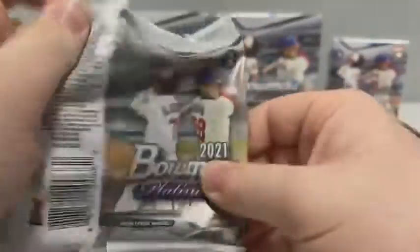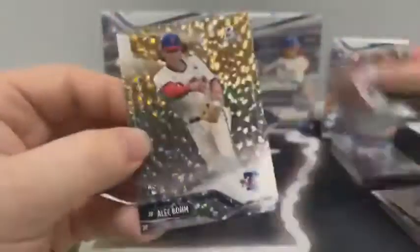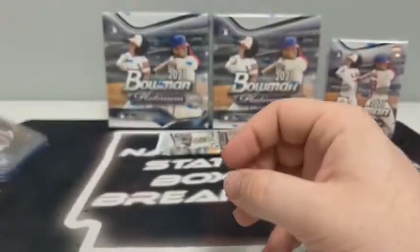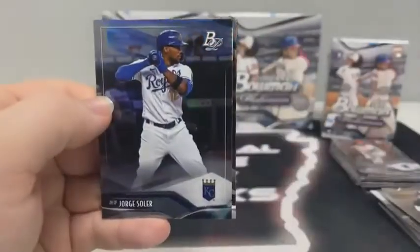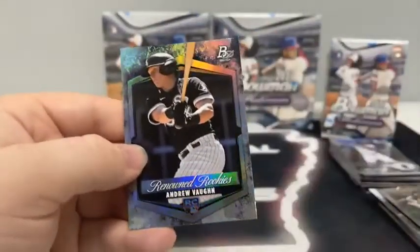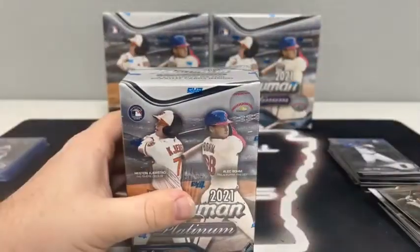Two packs left in the second blaster. This pack starts with Miguel Cabrera, Chris McMahon, an Ice Foil of Alec Boehm, and a base Aaron Nola for Philly - that is the Phillies and Joseph Kaye with the Ice Foil of Alec Boehm. Sleeving and top loading it for Philadelphia, very nice hit. Last pack of this blaster: Jorge Soler, Alika Williams, renowned rookie Andrew Vaughn, and a base Fernando Tatis for San Diego. Moving on to our third and final blaster before the megas - should be two autographs in both mega boxes.